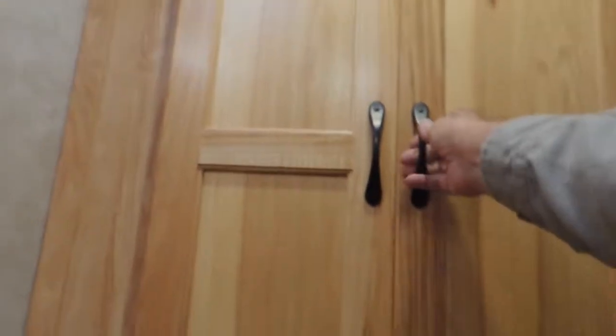Vanity in here with a mirror, frosted glass on the shower, and a place for your foldables.